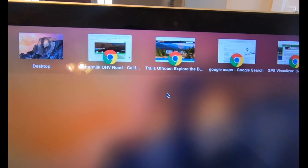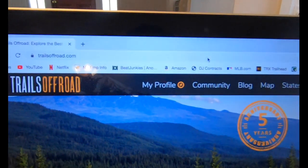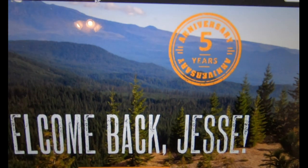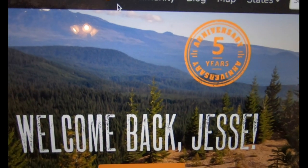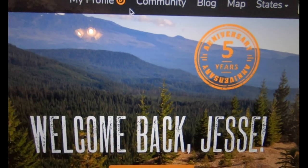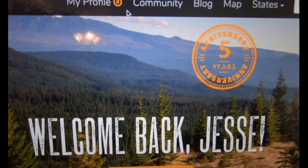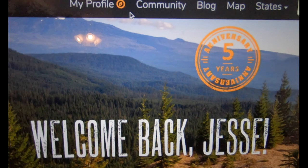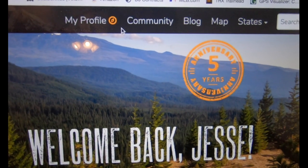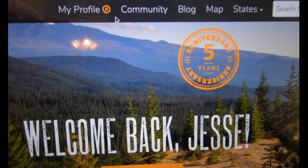This will hopefully help some of you get out and explore in a successful manner. I'm going to start with Trails Off-Road — it says 'Welcome back Jesse' because I am a subscriber. I really believe in this site. I love it and the guys' content. This is a great site — I highly recommend paying the $25 to $30 for the yearly subscription. I lose $30 in couch change throughout the year, so this gives a lot back.